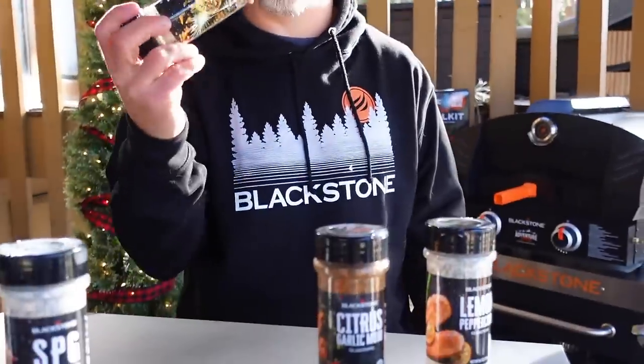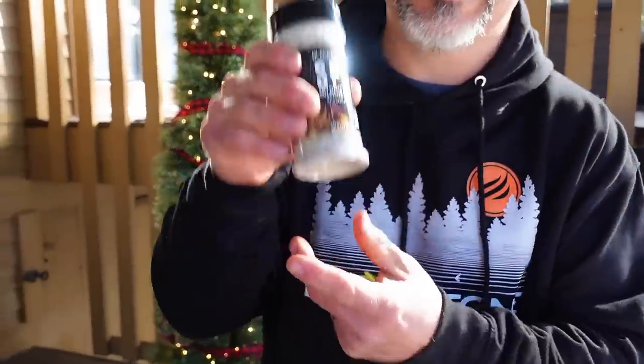Seasonings are under 10 bucks — they're great and perfect gifts. If you're overwhelmed, go with the SPG — salt pepper garlic — it's really good. Whether you're cooking Asian food, a hamburger, or tacos, SPG works for everybody.